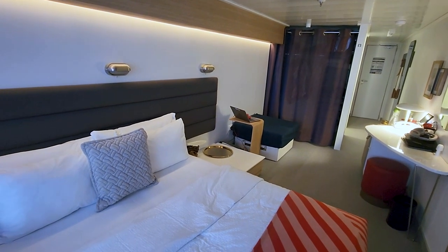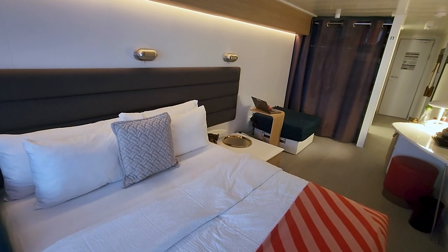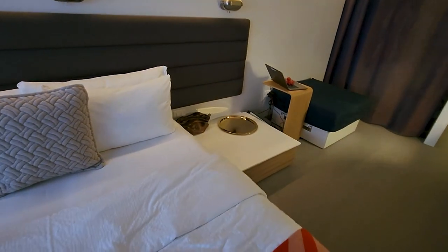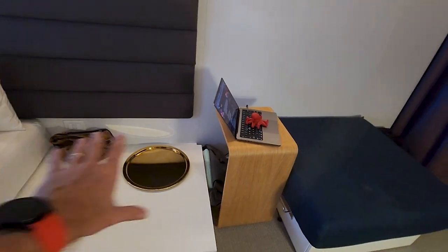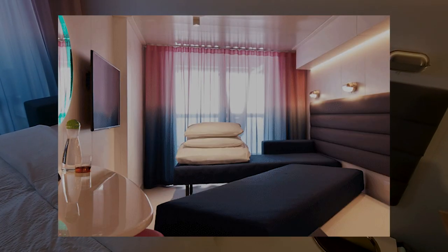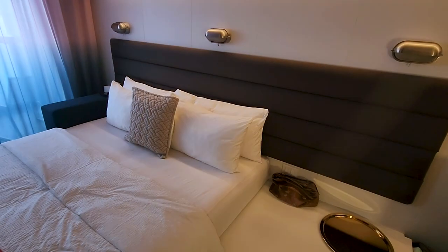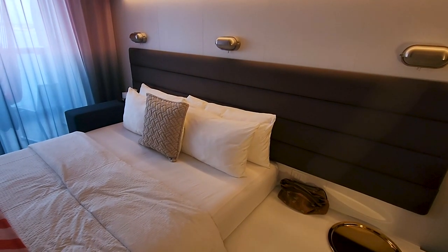The beds are in what I would call the standard configuration. If you do want them to be separate — twins, or if you want to use the sea bed configuration — this half here swings out. Your stateroom attendant will take care of it and turns this into a sofa of sorts, and then a single bed there. Initially they did that each day, but people didn't really care. If you ask your stateroom attendant, they will happily change the configuration for you.